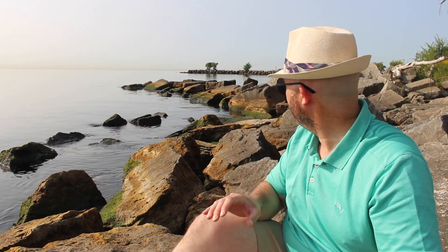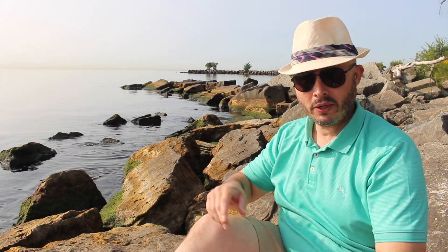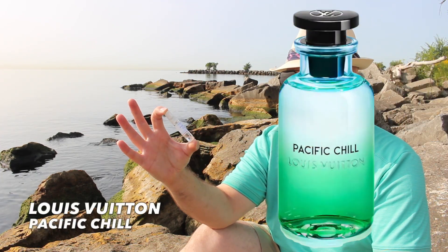Good morning YouTube. I gotta take advantage while I can — it's September 1st and it's quite warm, so sooner or later I won't be able to do these outdoor videos. I want to go over there but the Canadian geese have laid claim to the territory, so as a Canadian I definitely know to stay away.